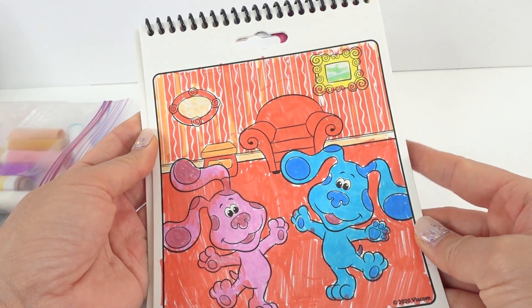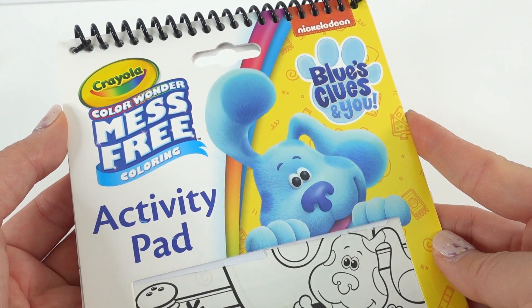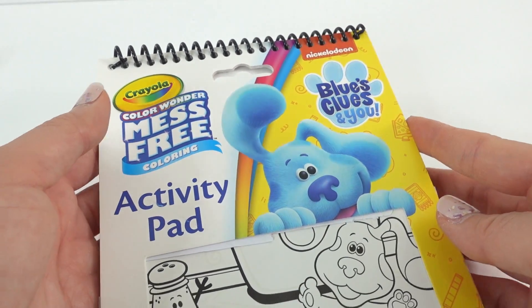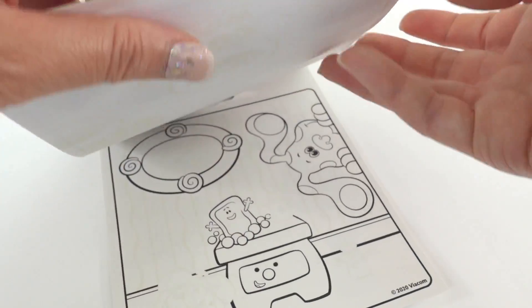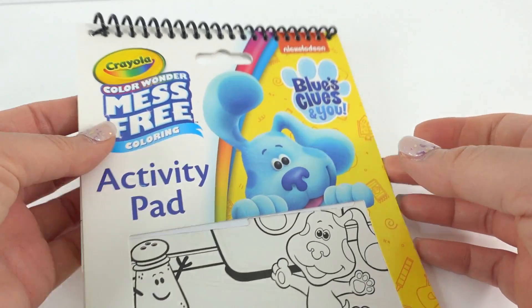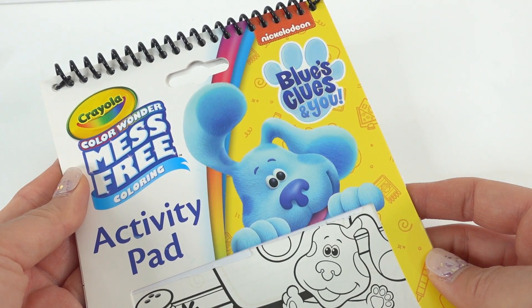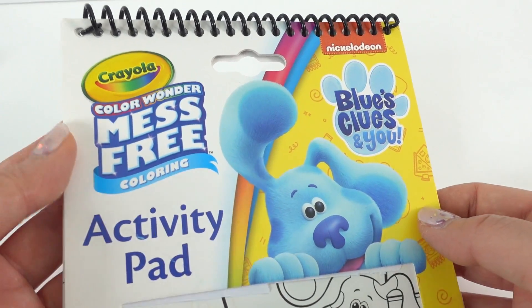Here is Blue and Magenta! All right everyone, I had so much fun coloring in this activity pad today. Do you like it? As you can see, we still have a lot more pages to color, so we can have a lot more fun. If you like this video and want to see more like it, make sure to give it a big thumbs up, and I'll see you next time. Bye!